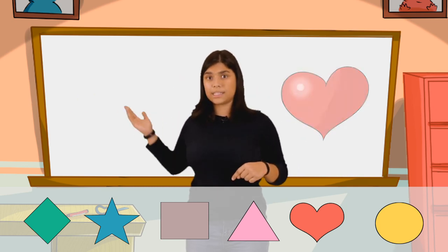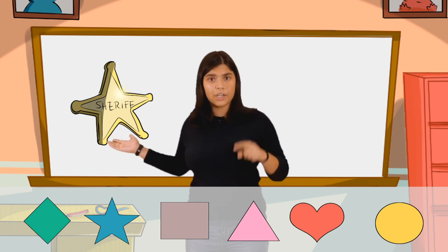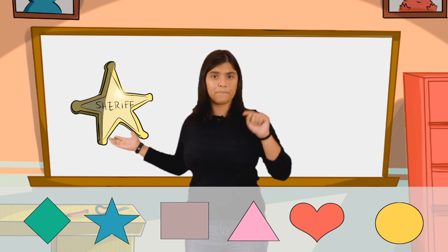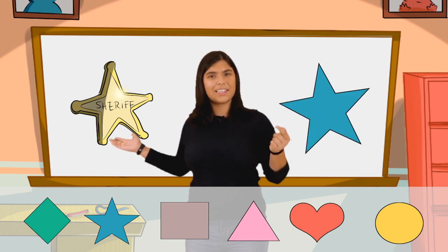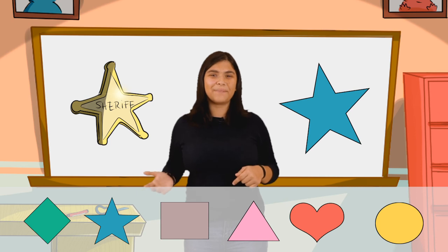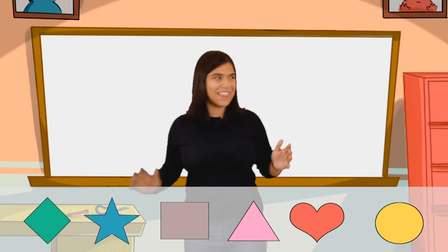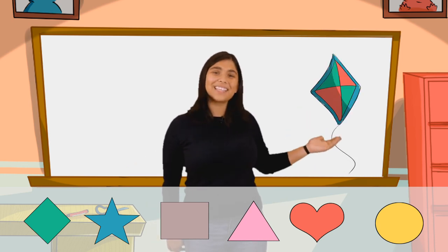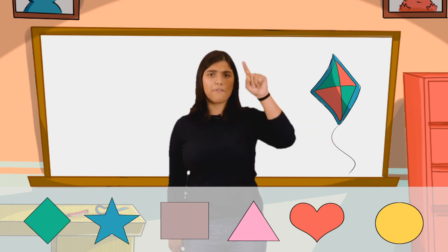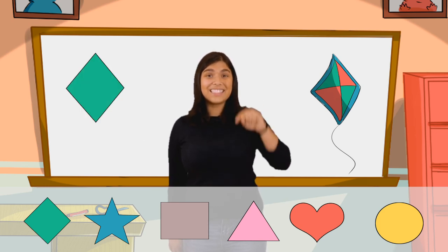All right, this one, guys, is a sheriff's star — it's a badge with five points. What shape do you think this one is? That's right, a star. All right, this one's fun for me. What shape do you guys think this kite is? Look at all the beautiful colors on this kite. It's got four corners, but I don't think it's a square. I think this kite is a diamond.